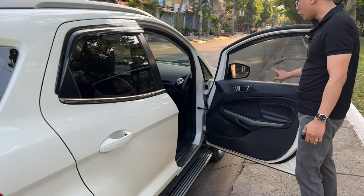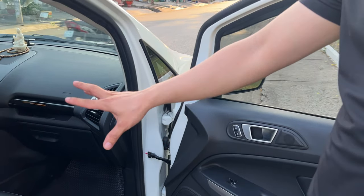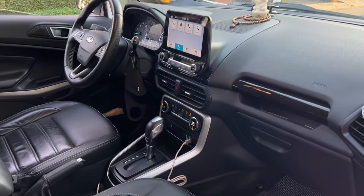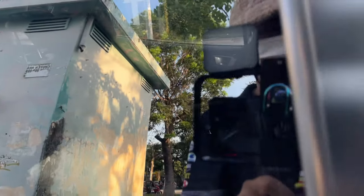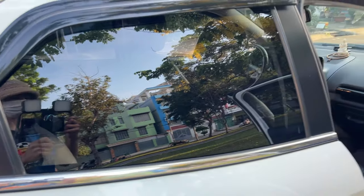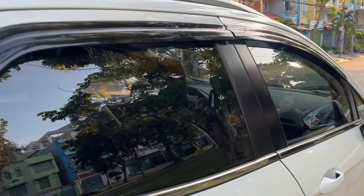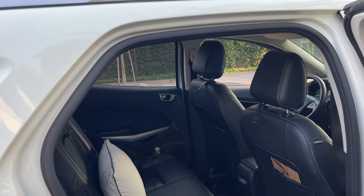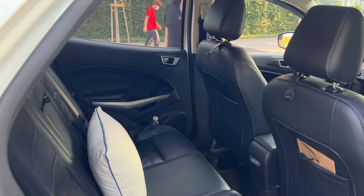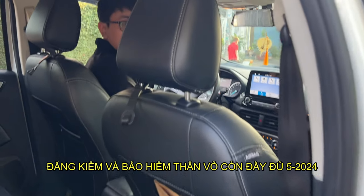Gương thì gương chỉnh điện đầy đủ nha anh em. Quay cho anh em coi nội thất, ra băng ghế sau luôn. Đăng kiểm thì tới tháng 5 năm 2024 luôn anh em. Cho anh em xem nội thất nè.